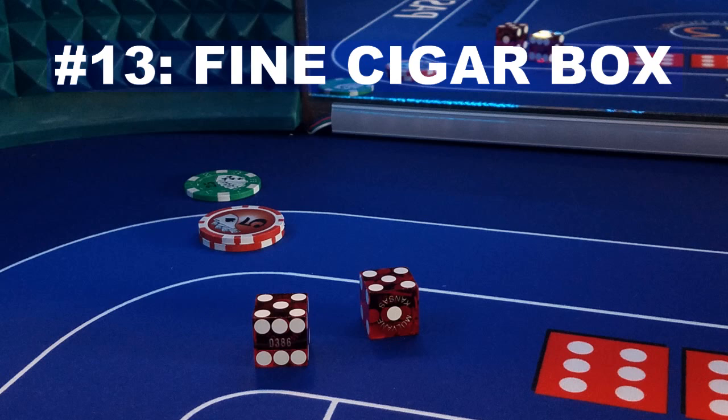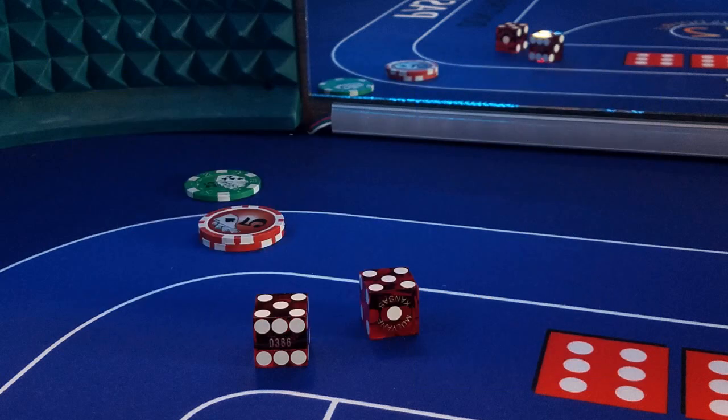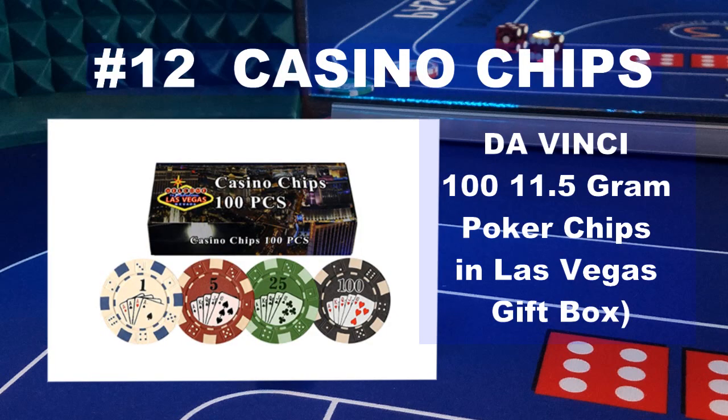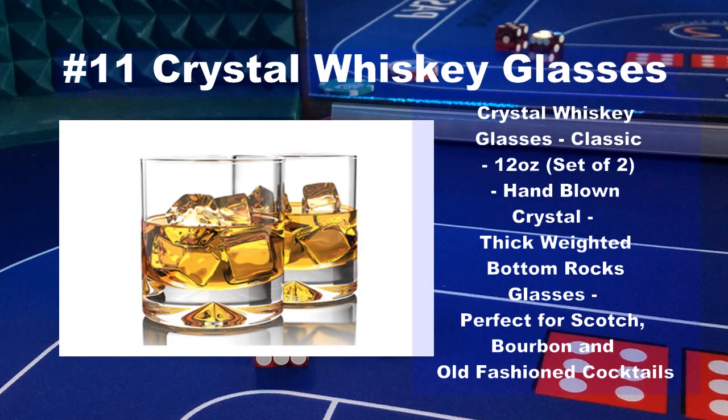Number 13 on our list of top gifts for a craps player is a fine cigar box. I don't smoke cigars myself, but many craps players enjoy a nice cigar. This classy handmade cigar box is a nice elegant gift for those who enjoy an occasional cigar. Number 12 on the top 2020 gifts for the craps player is some nice casino chips — this 100-piece set is a great place to start. The 11th top gift of 2020 are these nice crystal whiskey glasses. You can't go wrong with quality crystal rocks glasses. People sometimes underestimate the importance of a quality glass. These are perfect for old fashions.